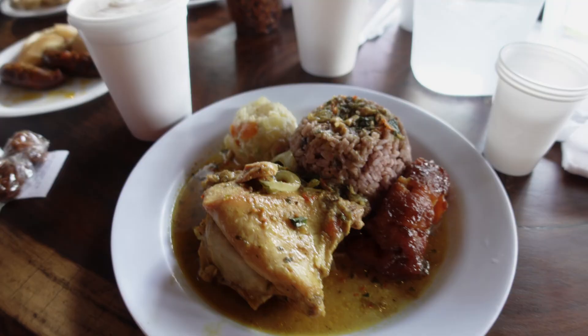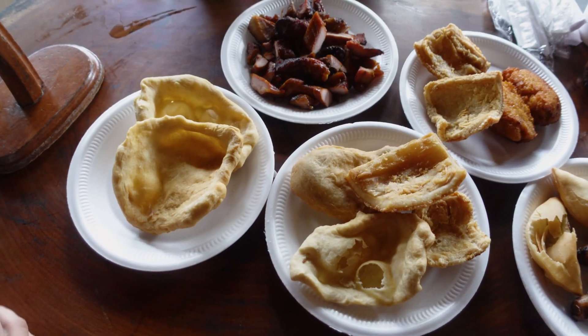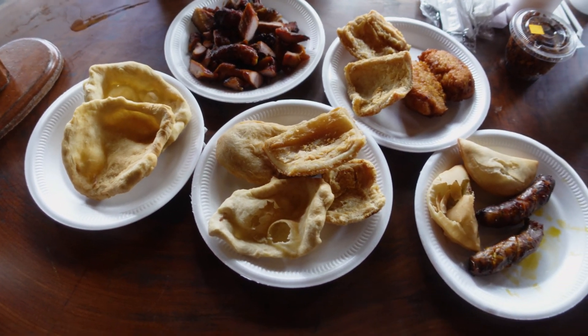This is a fantastic place to come try some classic traditional Panamanian dishes. My nephew got the arroz con guandú — it's rice and purple pigeon peas with chicken, potato salad, and plantain. The chicken has a lot of spices, really full of flavor. We also ordered a bunch of fried frituras — this is what people eat here in Panama, sometimes for breakfast.